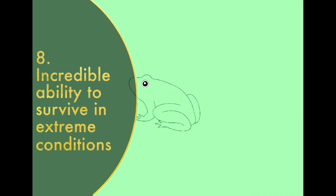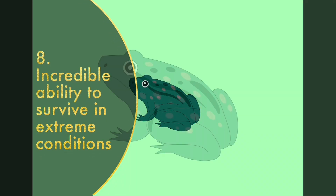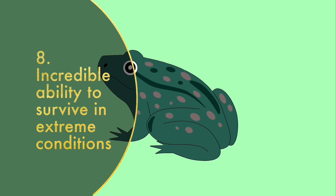Incredible ability to survive in extreme conditions! The Australian water-holding frog is a desert dweller that can wait up to seven years for rain. It burrows underground and surrounds itself with a transparent cocoon made of its own shed skin!